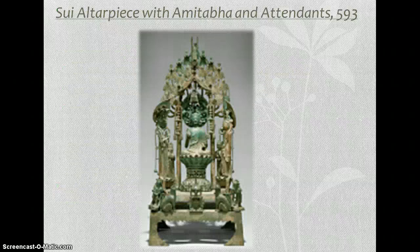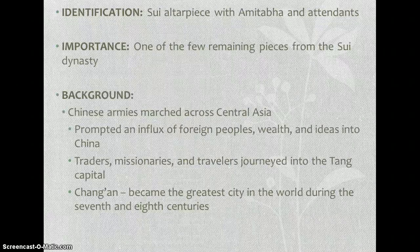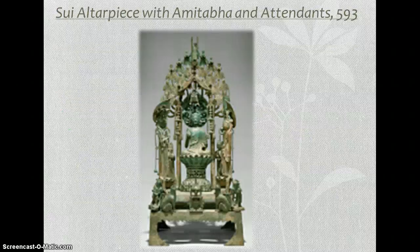Next is the Sui Altarpiece with Amitabha in attendance from 593. It's one of the few remaining pieces from the Sui Dynasty. A little background: the Chinese armies marched across Central Asia, prompting an influx of foreign peoples, wealth, and ideas into China. There were traders, missionaries, and travelers that journeyed into the Tang capital, which made Chang'an become one of the greatest cities in the world during the 7th and 8th centuries.